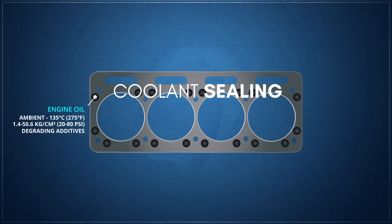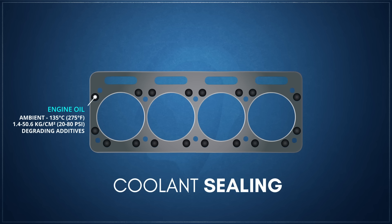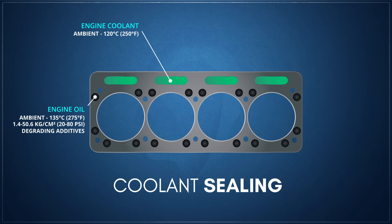Similar to engine oil, on most water-cooled engines a head gasket must also seal the passages that carry engine coolant between the head and the block. When compared to engine oil, engine coolant has a relatively consistent viscosity, with a lower maximum temperature of around 120 degrees Celsius or about 250 degrees Fahrenheit, with normal operations seldom reaching above 140 degrees Celsius. It also operates under lower peak pressures at around 1 kilogram per square centimeter, or about 15 psi. The sealing materials must also deal with the corrosive properties of engine coolant.